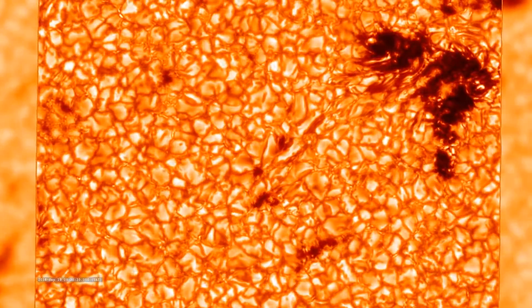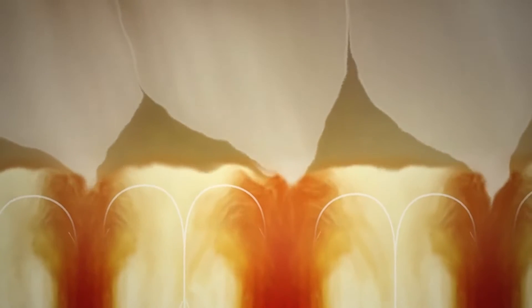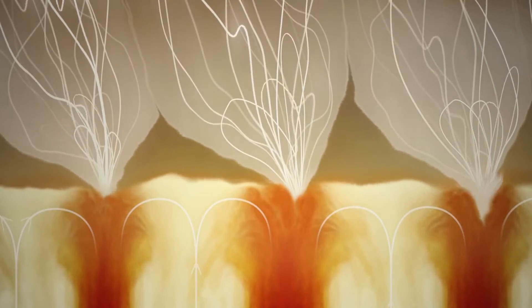Here we see distinct cells. As heat rises beneath, these convection cells churn and create funnels of magnetic energy above the surface. Scientists found that switchbacks form inside these funnels before rising into the corona and beyond.